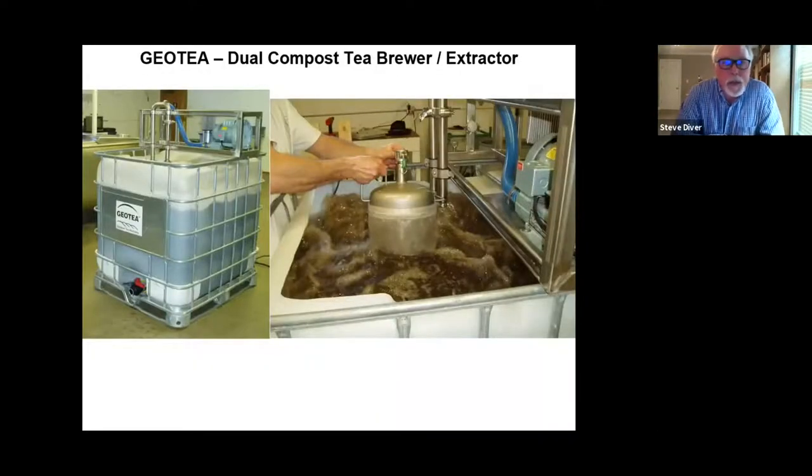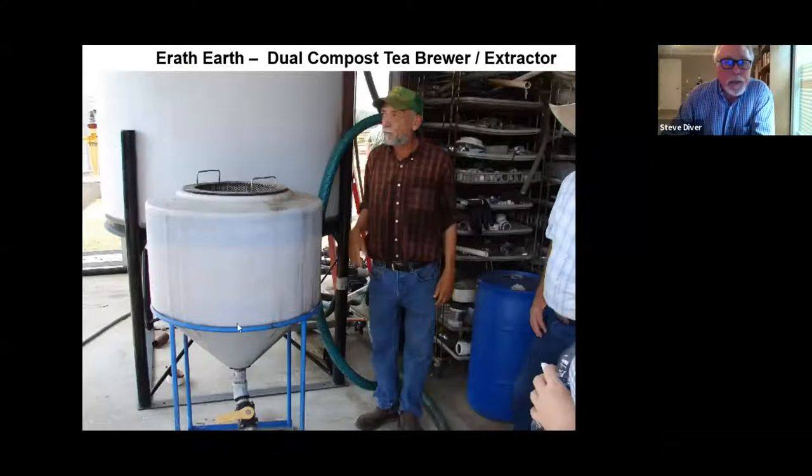Several compost tea and extract systems exist. The GOT system by Bob Costuma — you provide the tote and he sells the working parts. This system can be used to make both a tea and an extract: for tea, you bubble and aerate for 24 to 36 hours with feeding; for an extract, you just run it for 90 minutes, stop, and you have up to 250 gallons of material. Another system is the ERATH compost by Sabino Cortez in Texas — a hydrocyclone system making large volumes, capable of both tea and extract. Sabino was a real pioneer in organic farming in Texas who recently passed away. The Aeromaster system comes in batch-style 250 and 500-gallon sizes.